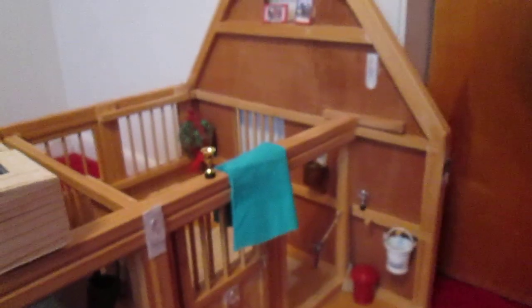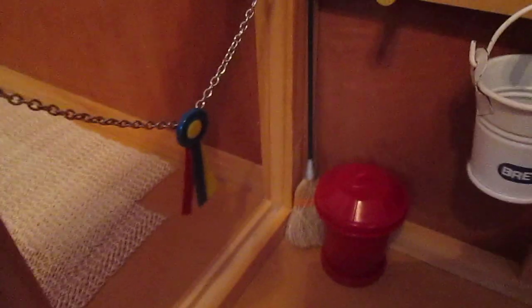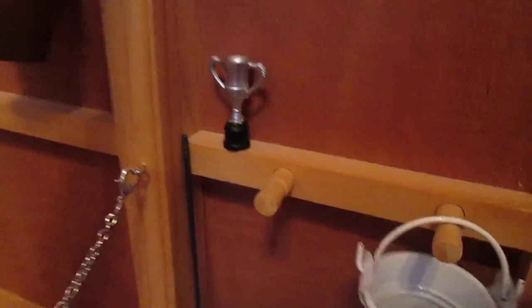Then we have our big barn. This is O'Leary's stall, and he has his tack box and halter. Then we have his blanket, and there's a trophy. He has a hay net and a bucket. He's also got a little ribbon, and a cross-tie on his stall guard. He has another trophy and some random horse pictures.